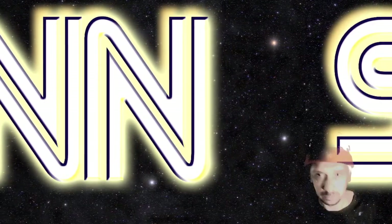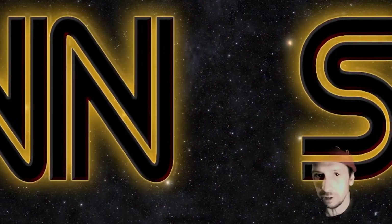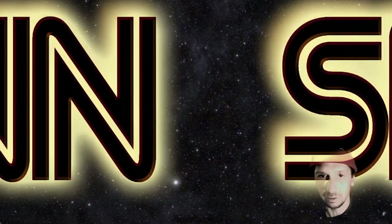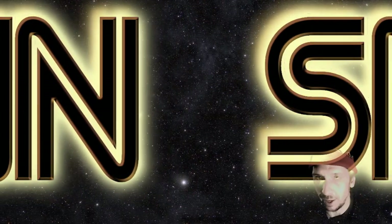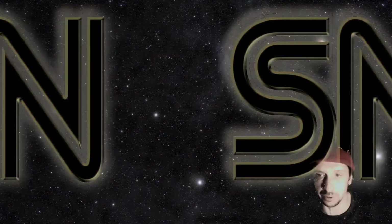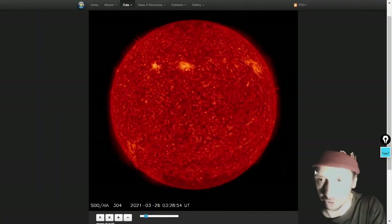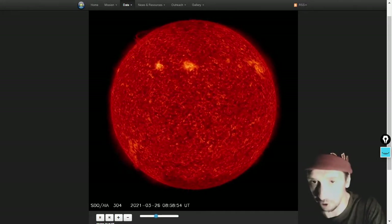Welcome everybody to a daily space weather supplemental. Today we're going to cover a coronal mass ejection as well as a coronal mass ejection watch for Earth-facing coronal mass ejections. First, some imagery of the closest star — the local yellow dwarf, El Sol, whatever you'd like to call it.